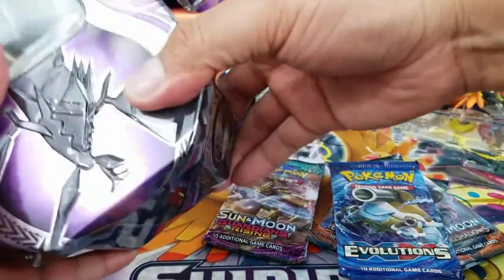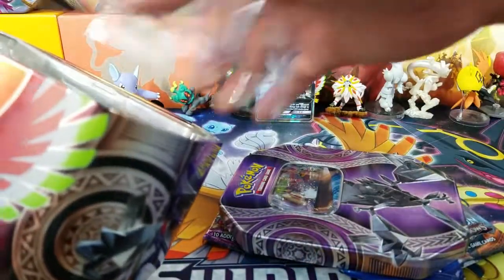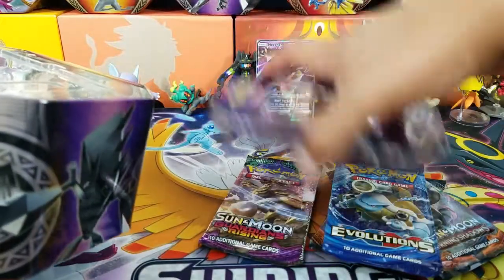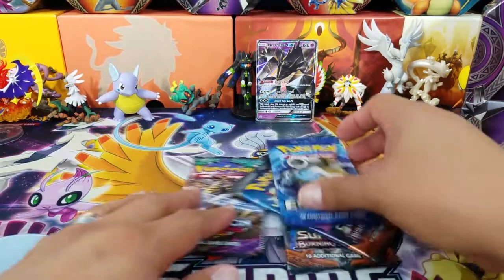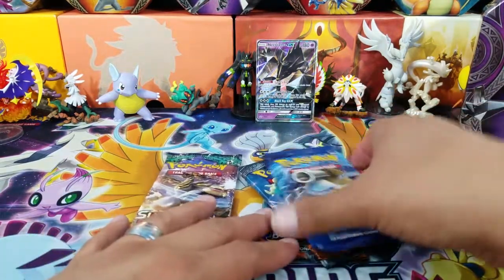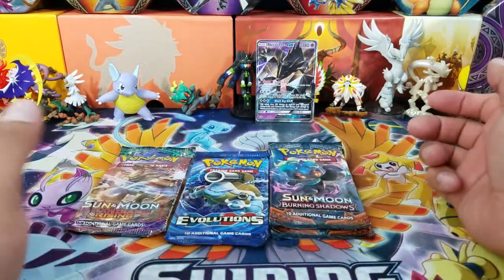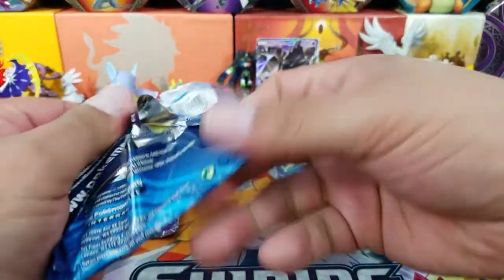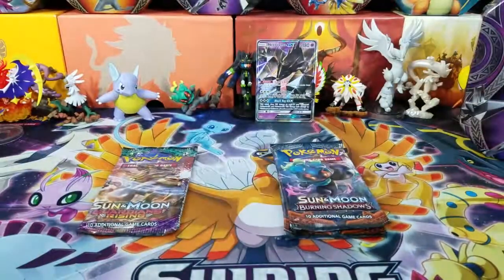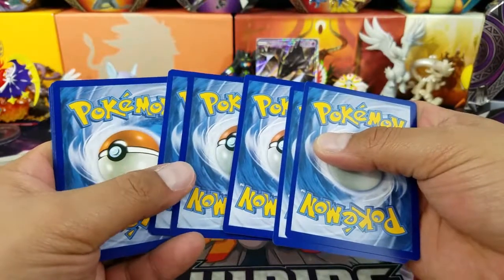If you guys liked the video I did the other day where I gave you a PTCGO look and opened some booster packs, let me know in the comment section below if you want me to continue doing that — it's really awesome. I gave out some code cards that day as well. Obviously we'll do Evolutions first, and do expect to see a lot more of these tin openings, because as you know, I got a bunch of them already.